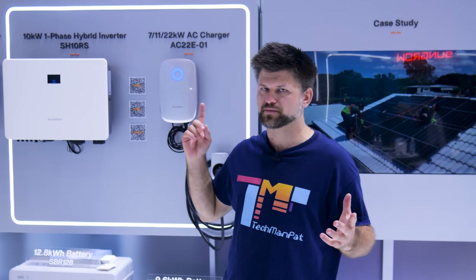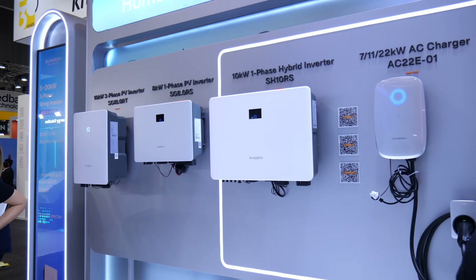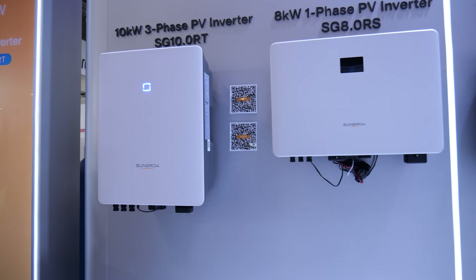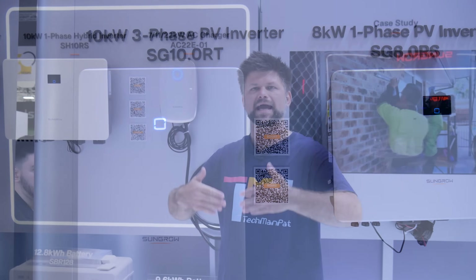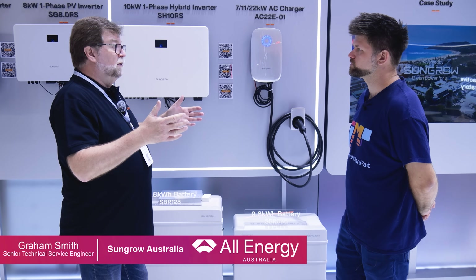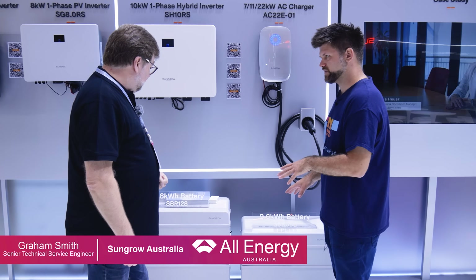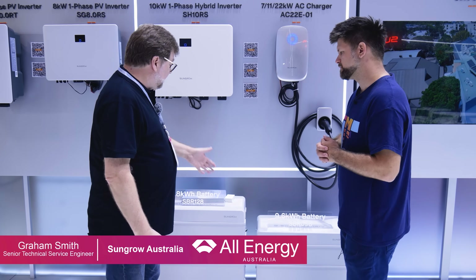So let's talk residential. SunGrow's setup for the home starts with rooftop solar paired with their SBR battery and their hybrid inverters. The SBR battery is modular — you can start at about 6.4 kilowatt hours and scale up as your energy needs grow. And unlike some batteries that make you choose which appliances you can back up, SunGrow includes a 63 amp bypass. Translation: whole home backup. Your lights, your fridge, even your aircon can stay on when the grid goes down.